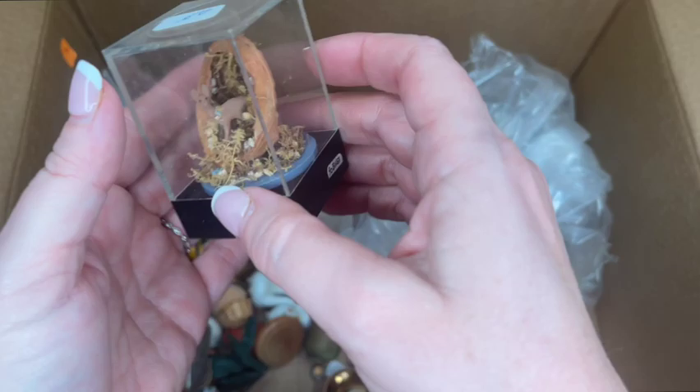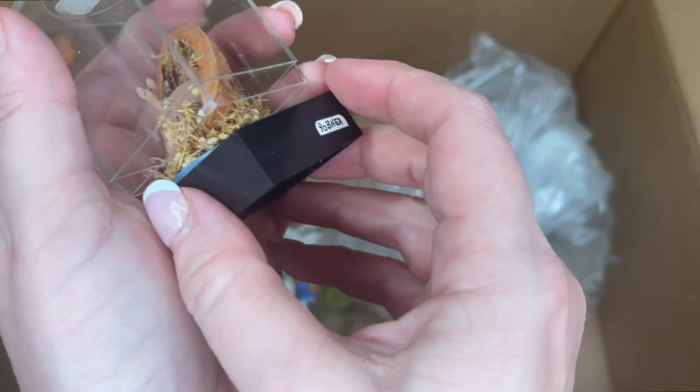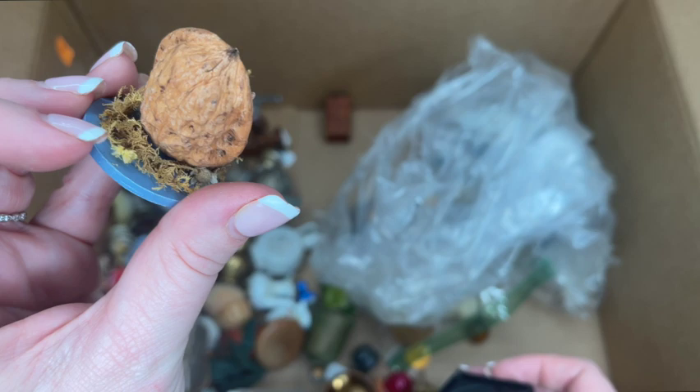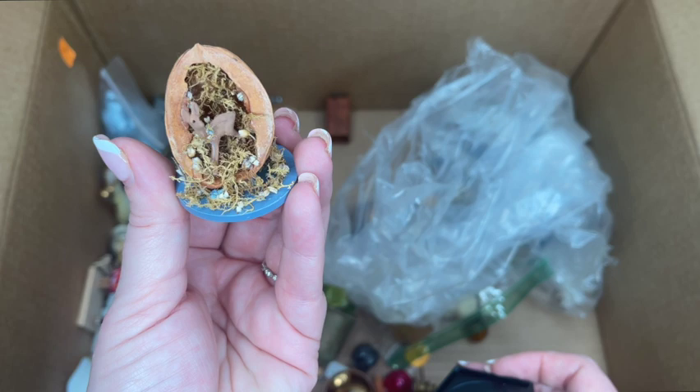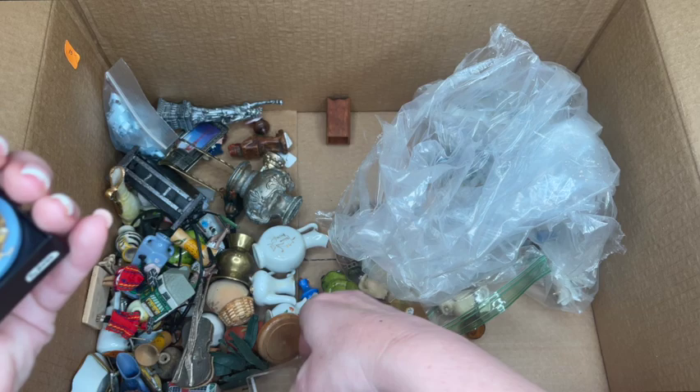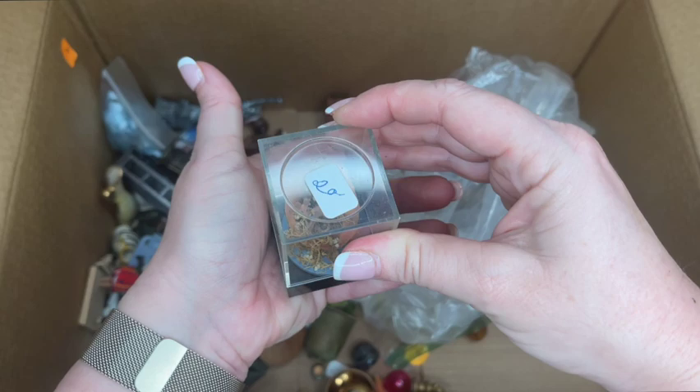Here's a neat little item — it's a little scene with a base, there's a deer, and it's all inside a walnut. Basically, that's it — in a nutshell! It is incredibly cute and there's no way you can say that's nothing special.